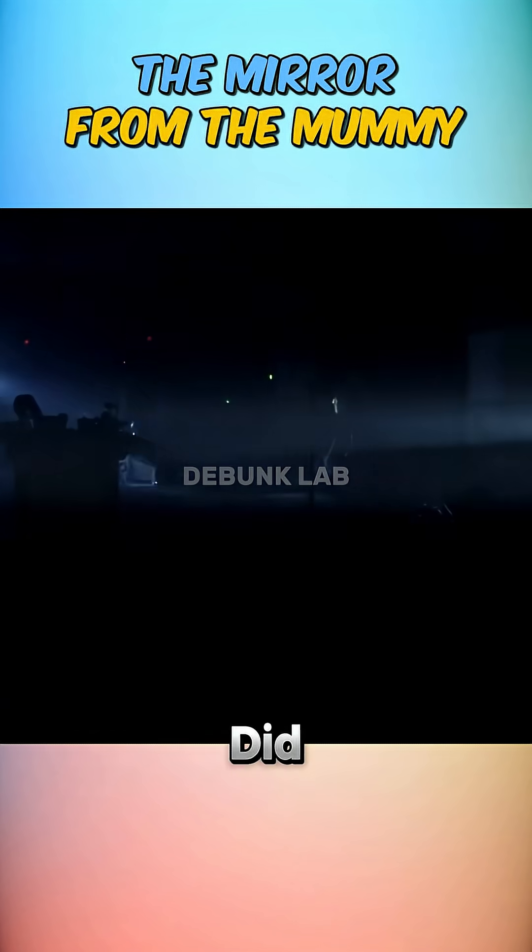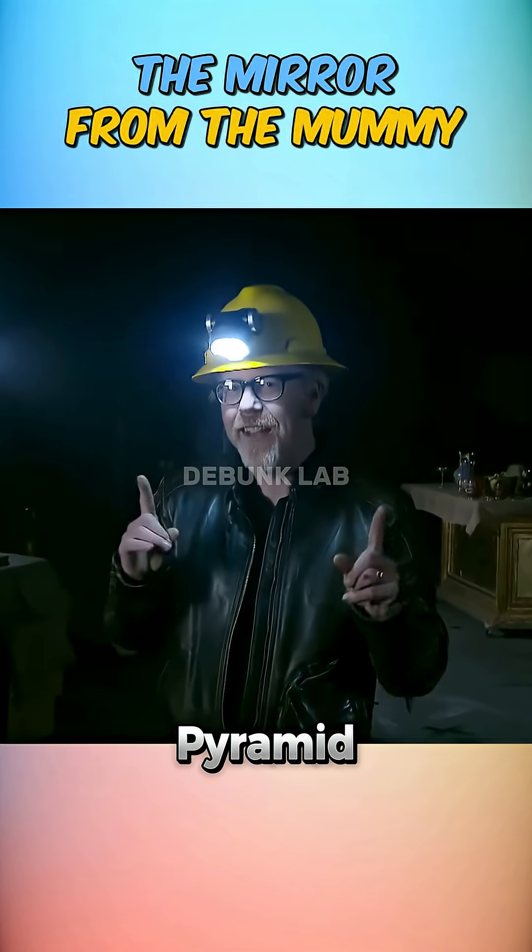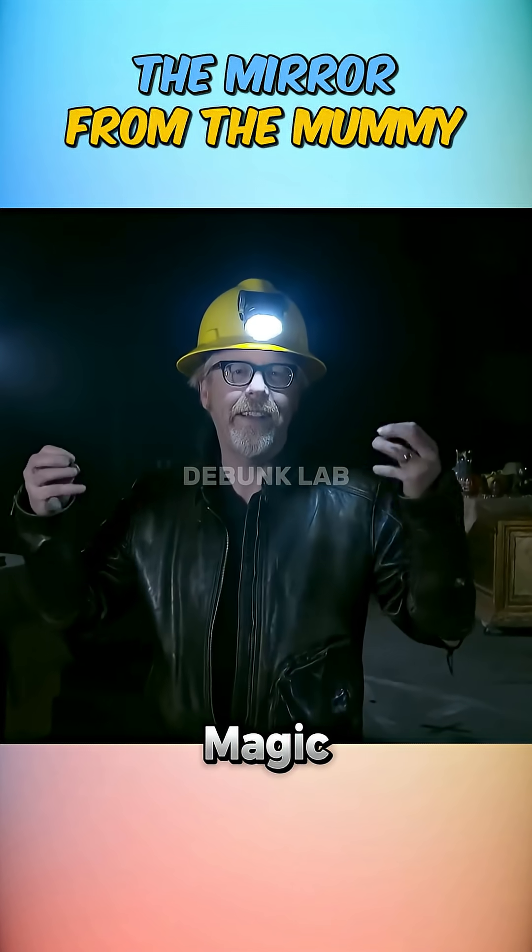So here's the question: could ancient explorers really mirror sunlight deep into a pyramid? Or is this movie magic shining too bright?